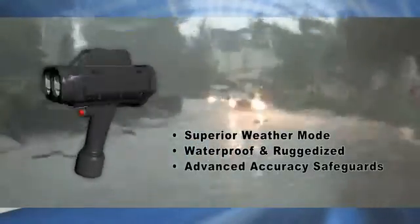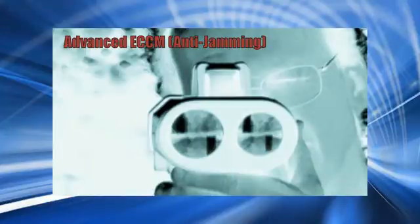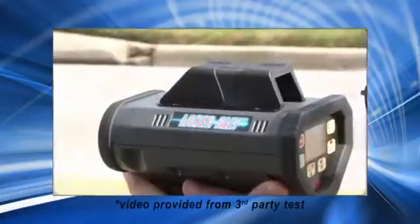A separate internal die-cast structure and diagnostic safeguards maintain accuracy. The LaserAli also has the most advanced anti-jamming technology available, and as LiDAR jammers adapt, we'll already be a step ahead.